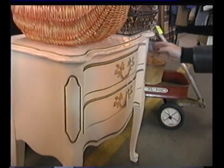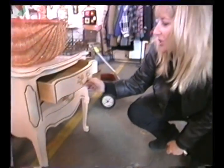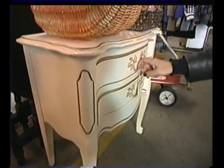Look at this little table. So ornate — it has wonderful details. Queen Anne legs. Cute little curved drawers. Great lines for painting around the top. This is wonderful. I love it.